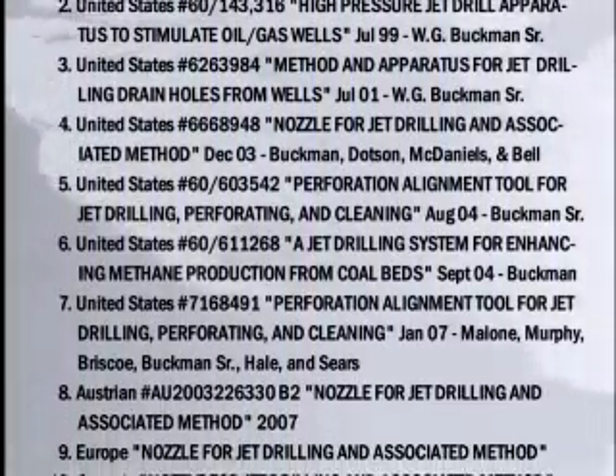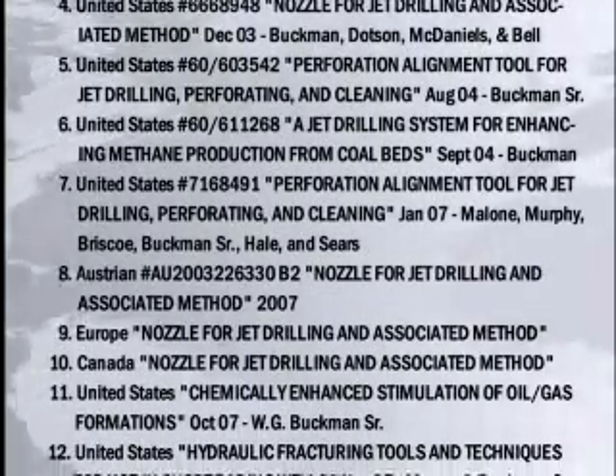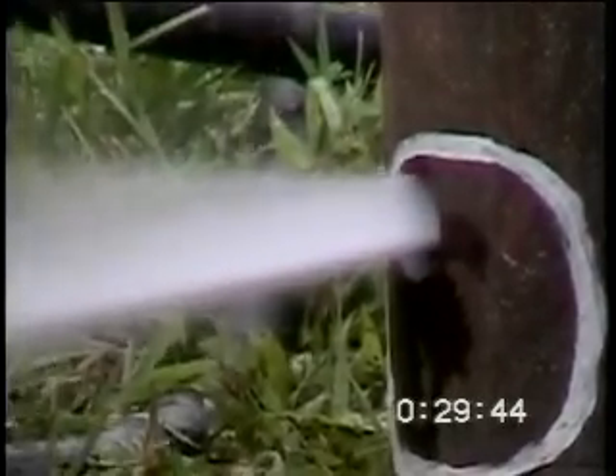Buckman Jet Drilling is continually developing the leading patented jet drilling technology used in applications around the world. At the heart of the Buckman Jet Drilling system is the famous Buckman water jet bit.